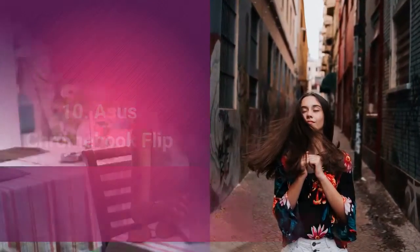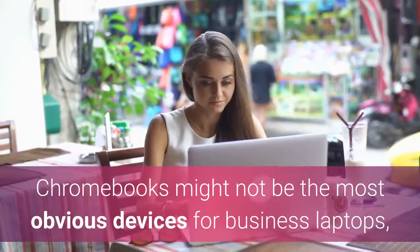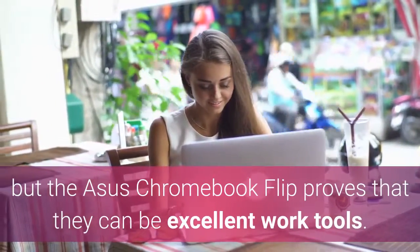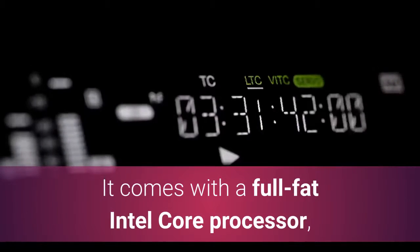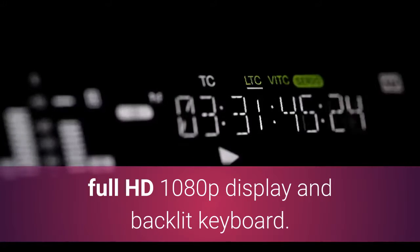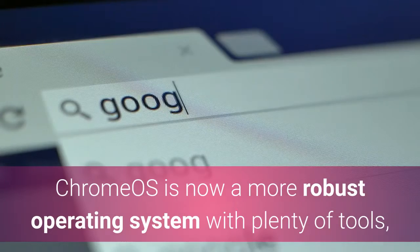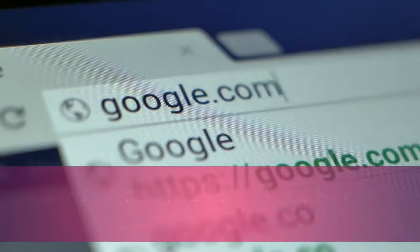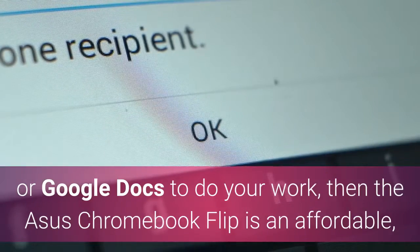Asus Chromebook Flip. Chromebooks might not be the most obvious devices for business laptops, but the Asus Chromebook Flip proves that they can be excellent work tools. It comes with a full-fat Intel Core processor, Full HD 1080p display and backlit keyboard. Chrome OS is now a more robust operating system with plenty of tools, and if you rely on web-based CMS or Google Docs to do your work, then the Asus Chromebook Flip is an affordable, well-built and handy business laptop.